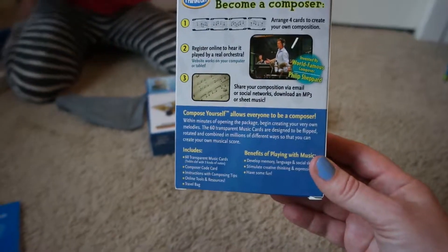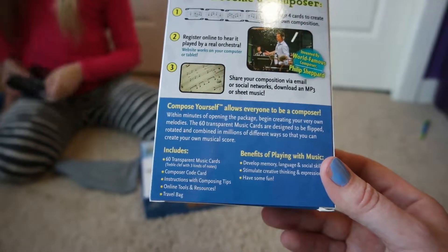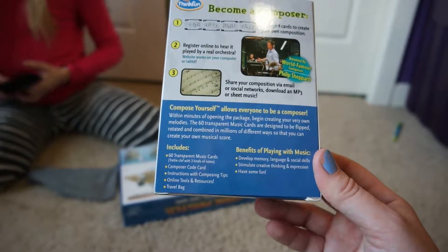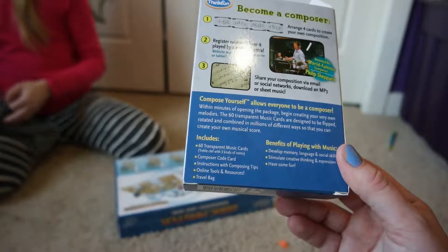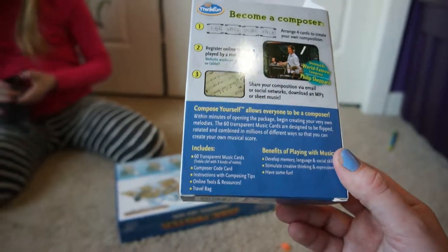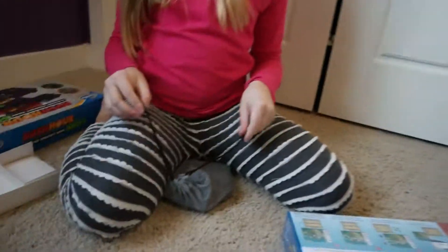You can play it on the piano too! The game develops memory, language, and social skills, and stimulates creative thinking and expression. It includes 60 transparent music cards, a treble clef with three kinds of notes, a composer code card, instructions with composing tips, online tools, and a travel bag so you can take it with you.